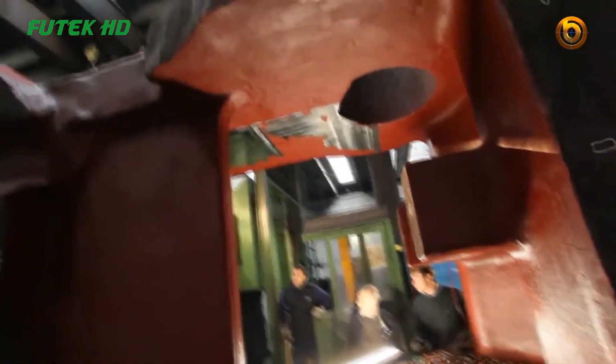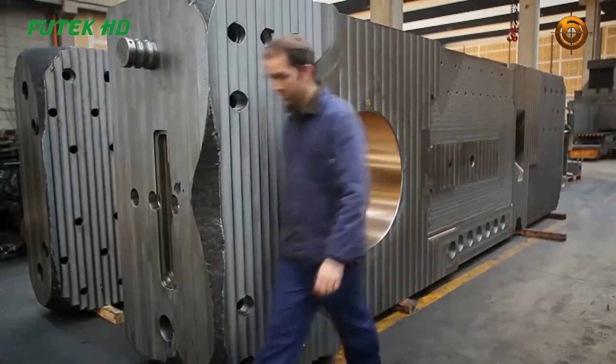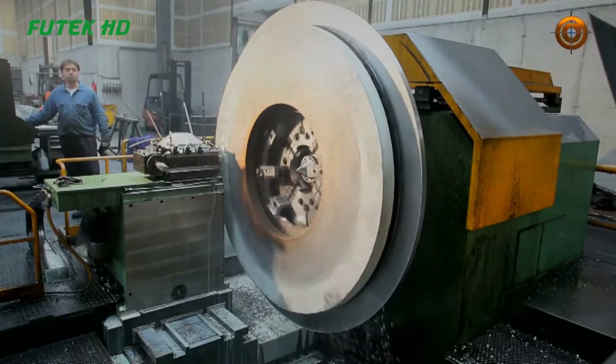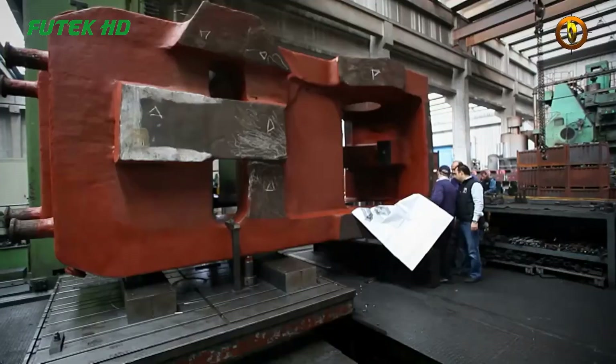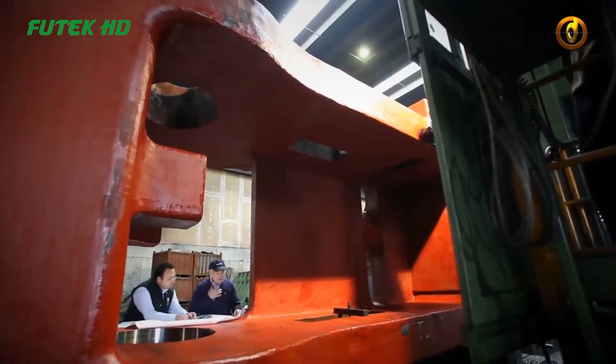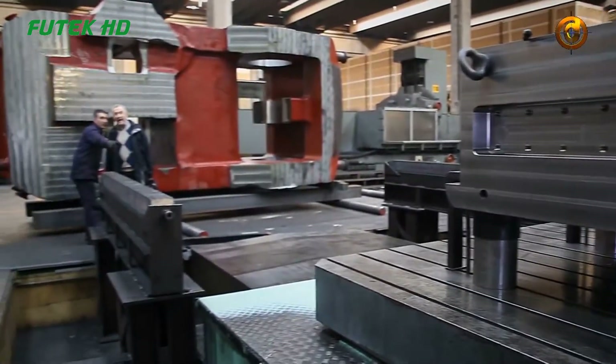Heavy-duty CNC machines used in the machining center are capable of accurately shaping and refining the forged products. These machines utilize computer numerical control (CNC) technology to precisely control the movement of cutting tools, allowing for efficient and automated machining operations such as milling, turning, drilling, and grinding.